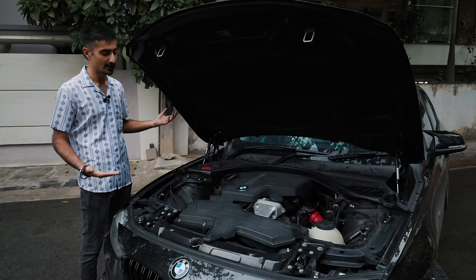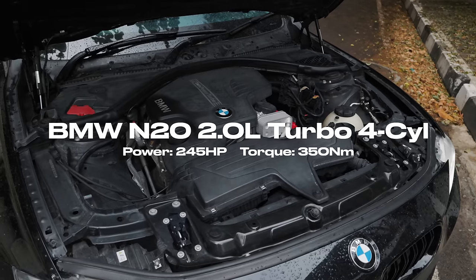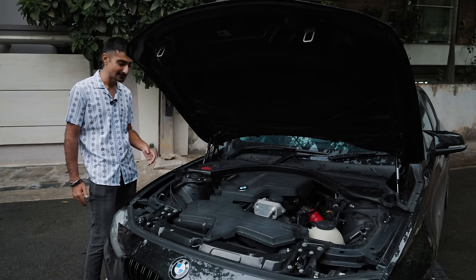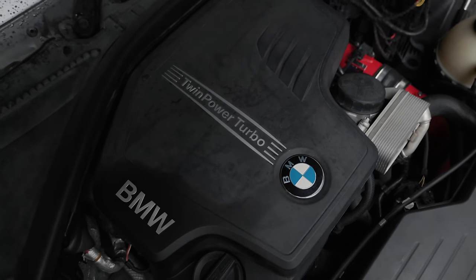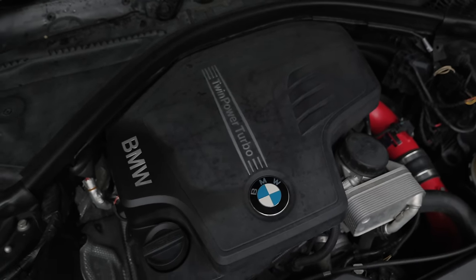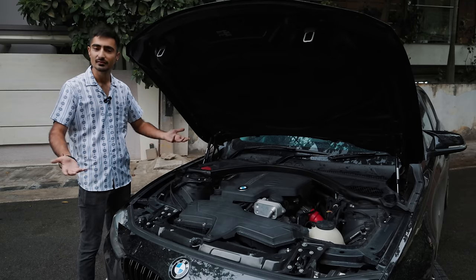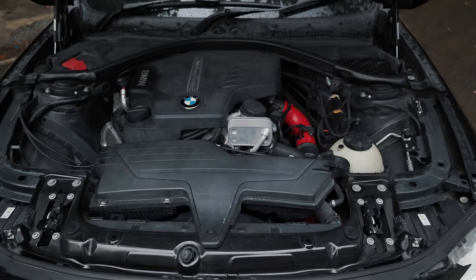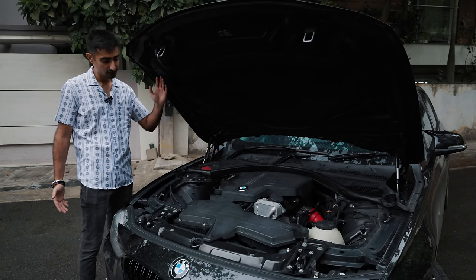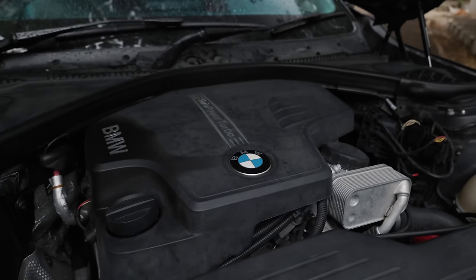Under the hood of the F30 328i is a really peculiar engine — the N20 B20, which is the predecessor to the B48. It has some characteristics of the B48, good and bad. It is a peppy block that likes to rev nicely and packs quite a bit of power, but it isn't a perfect block. If you're a geek, you know this engine got a class action suit in the US because of timing chain issues. The plastic guides would disintegrate, and if the timing chain slipped, the piston would hit the head — goodbye engine.